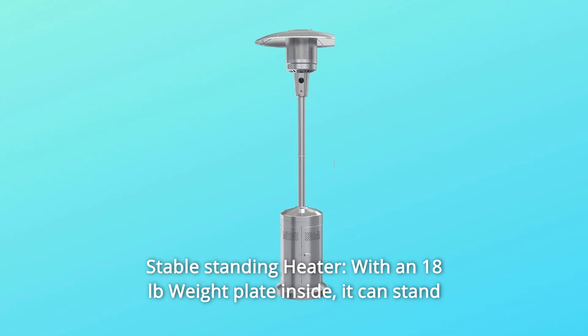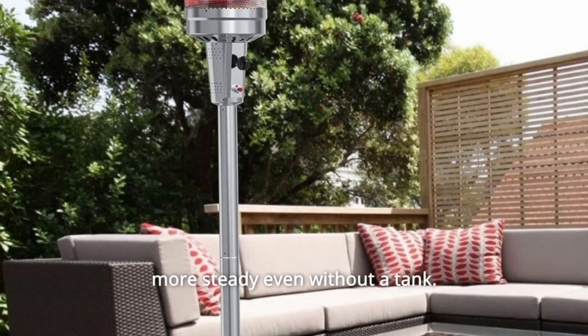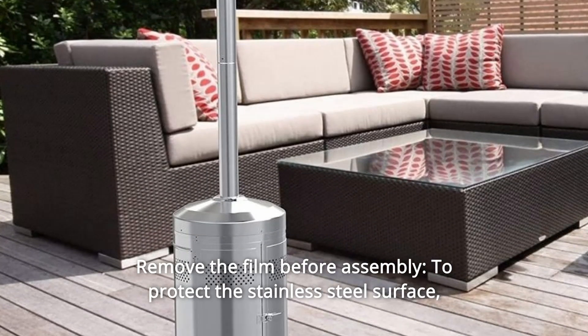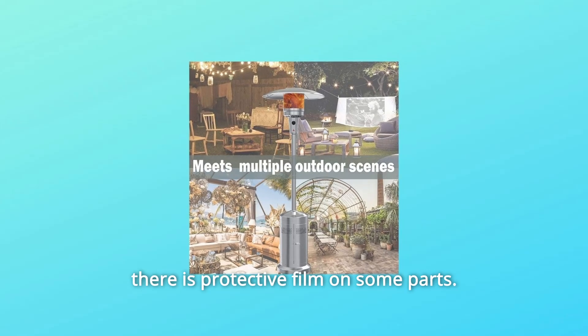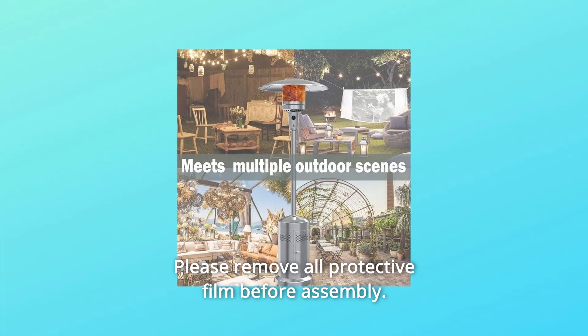Number 9 — Stable Standing Heater: With an 18-pound weight plate inside, it can stand more steadily even without a tank. Number 10 — Remove the Film Before Assembly: To protect the stainless steel surface, there is a protective film on some parts. Please remove all protective film before assembly.